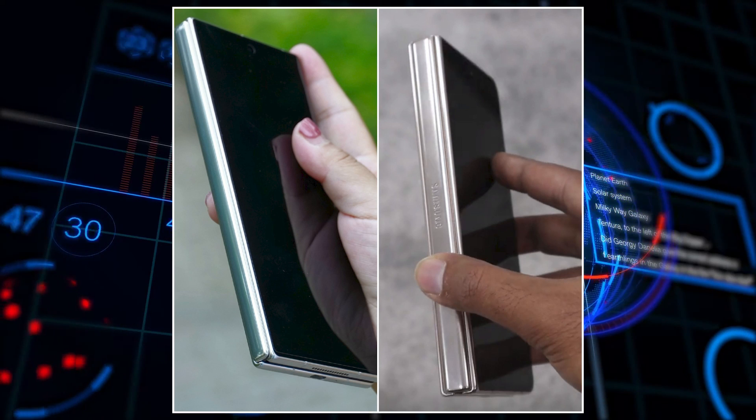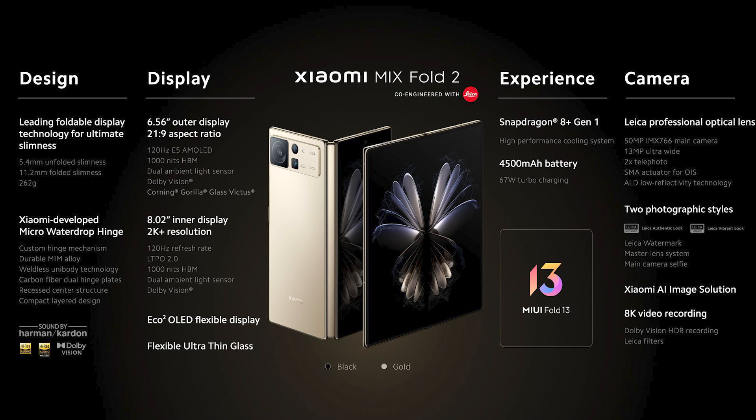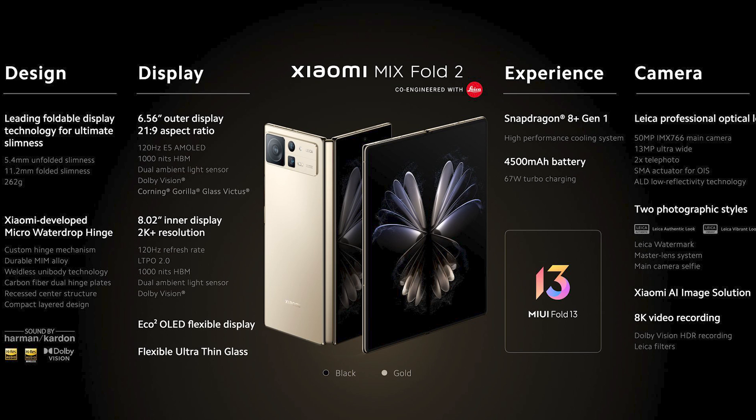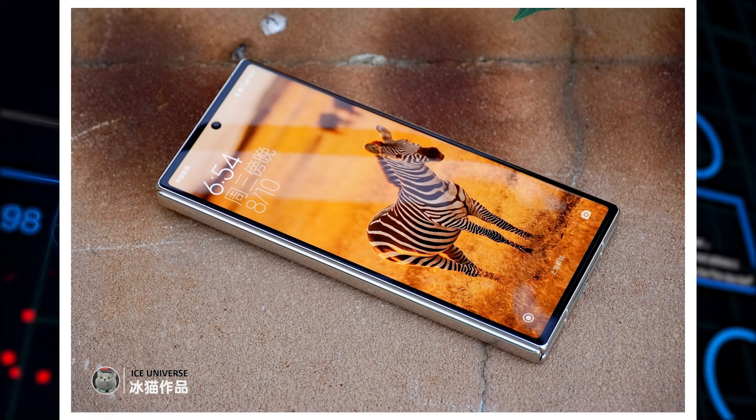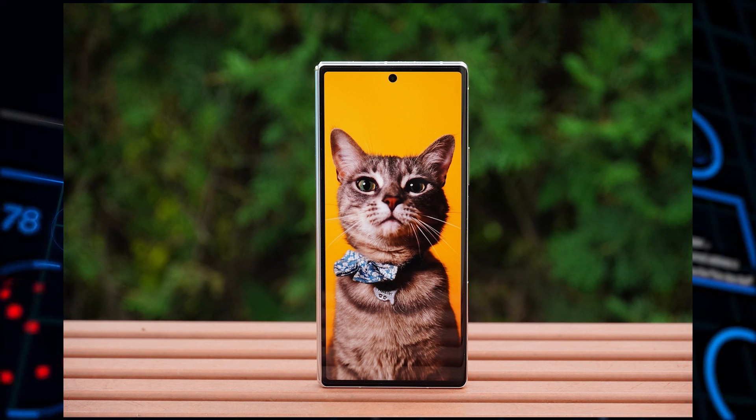When it comes to specifications, the fold is rocking the all-new Snapdragon 8+ Gen 1 SoC. The inner display is an 8.02-inch 2K panel with 120Hz refresh rate and LTPO 2.2. The outer display is 6.56 inches with a 21:9 aspect ratio, and it's an E5 AMOLED panel with 120Hz refresh rate.